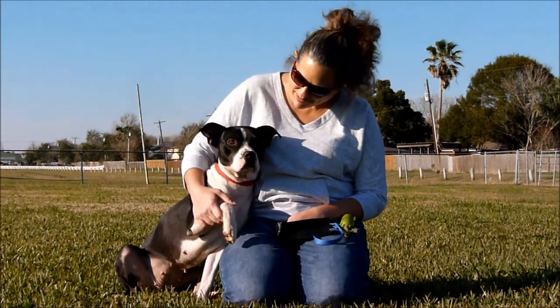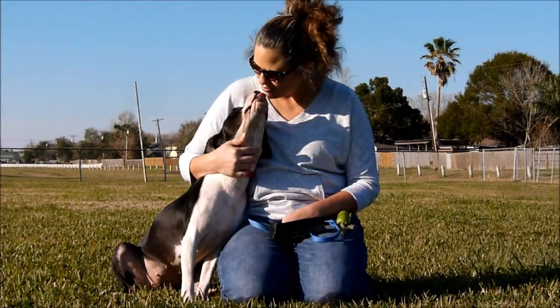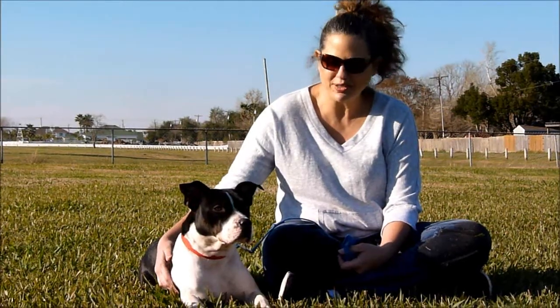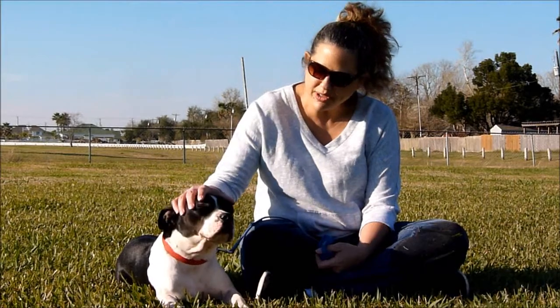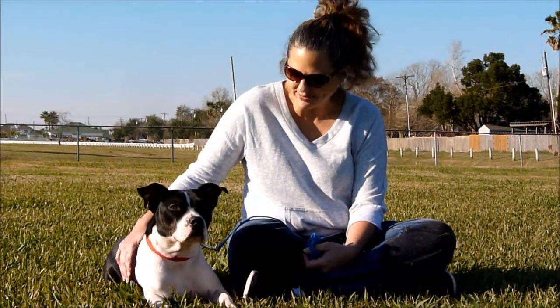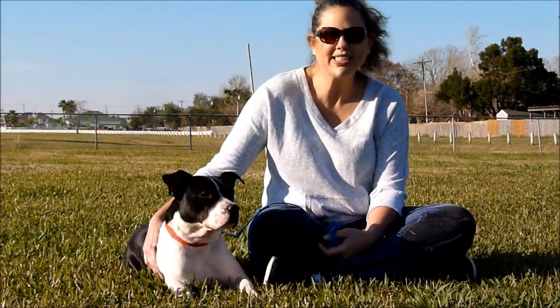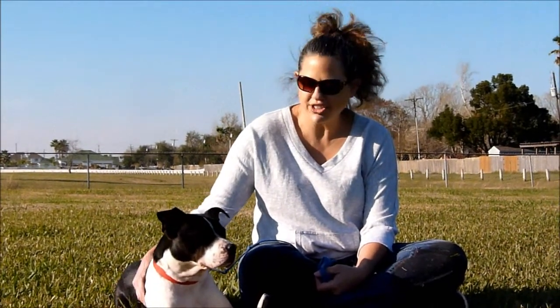I'm Stacy and I'm here today with Bailey for adoption. As you can see, Bailey is just the sweetest girl ever — she's about two years old. Bailey has a really great rescue story: she was running along a highway one night when a great couple saw her and was able to rescue her and take her into their home.